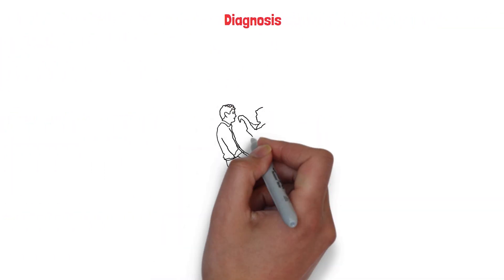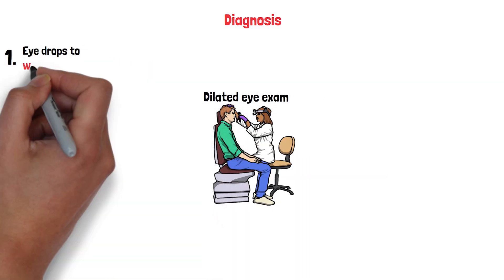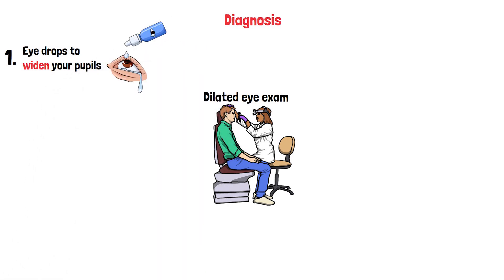So how do doctors diagnose diabetic retinopathy? It all starts with a comprehensive dilated eye exam. First, the doctor will put drops in your eyes to widen your pupils. It might sting a little, but it's quick.